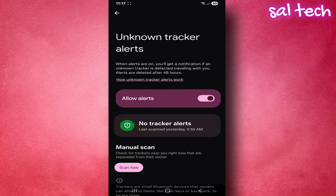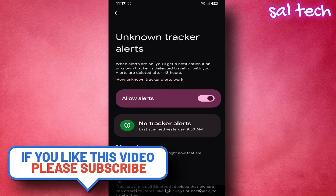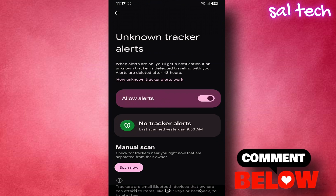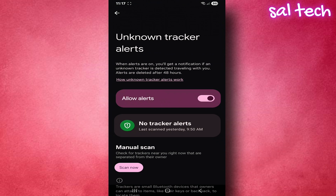The world around us is becoming scary and tracking devices are everywhere. This feature could be the difference between your safety and a disaster. Enable the feature, watch the alerts, stay safe always. Wishing you safety — see you in the next video.